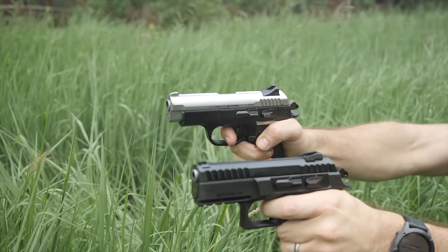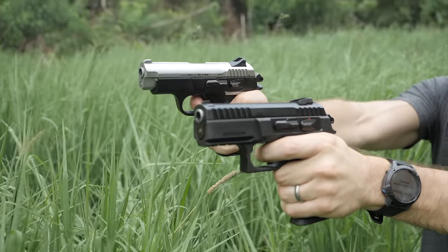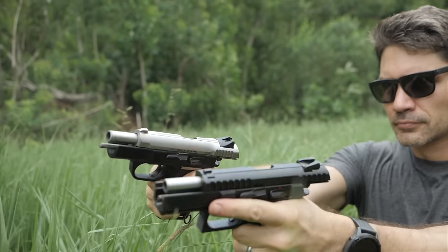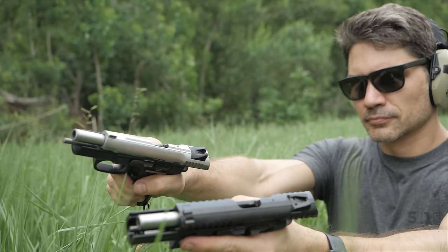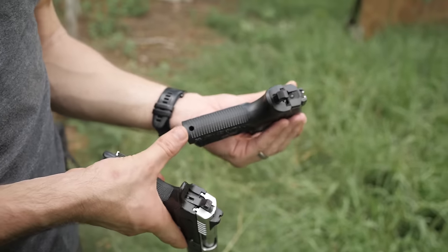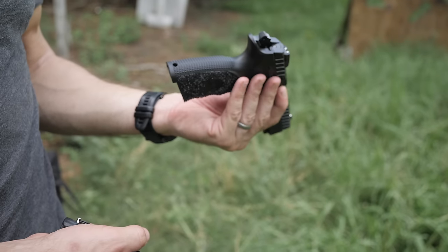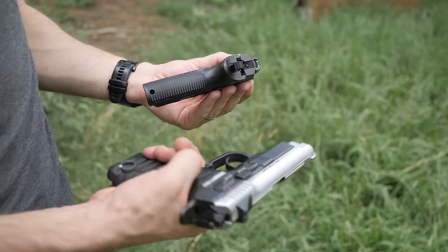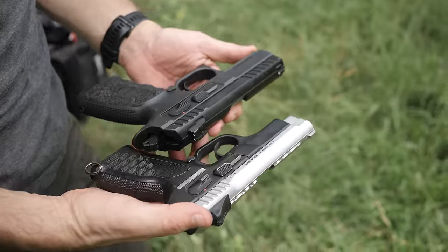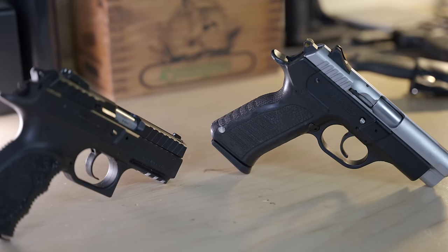Moving further back, the sights are similar but mount differently, so they're probably not interchangeable between the two. Controls and levers pretty much look identical. Trigger, hammer, everything else the same. One neat little throwback feature on the original Cherokee is the lanyard loop — you can always remove it, but I think it's kind of neat. The lanyard loop on the newer version is in the back, kind of like what you see with Glock and a lot of more modern firearms. I requested a T&E copy of the latest Gen 3 Cherokee to try out against my Gen 1 to see if there were any actual performance differences.